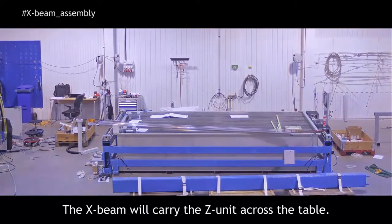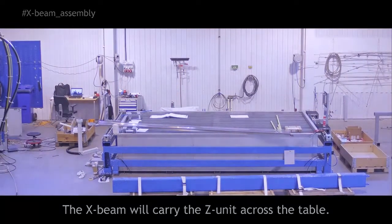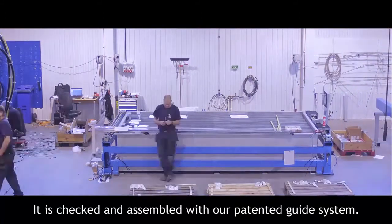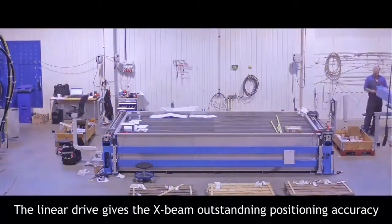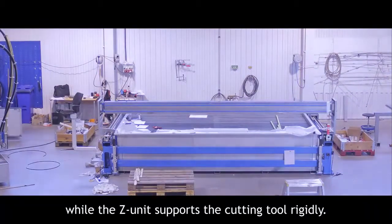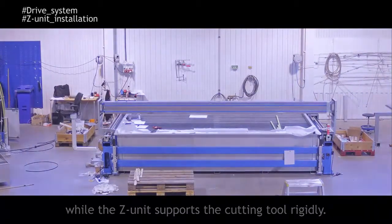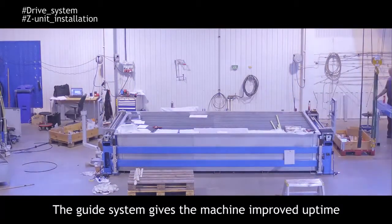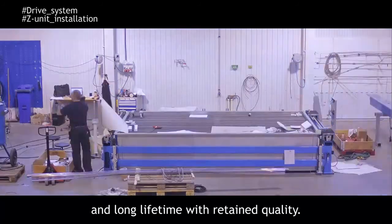The X-Beam will carry the jet unit across the table. It is checked and assembled with our patented guide system. The linear drive gives the X-Beam outstanding positioning accuracy, while the jet unit supports the cutting tool rigidly. The guide system gives the machine improved uptime and long lifetime with retained quality.